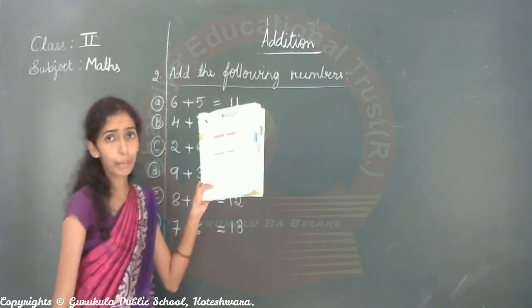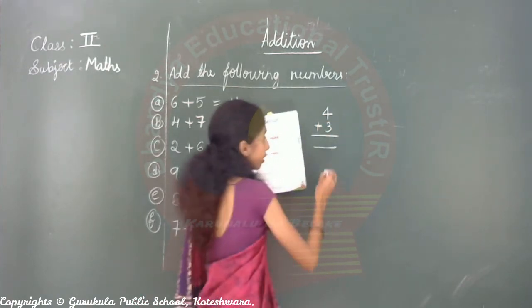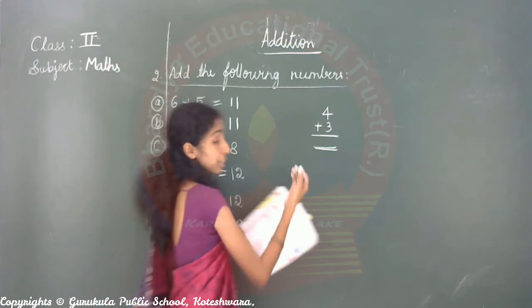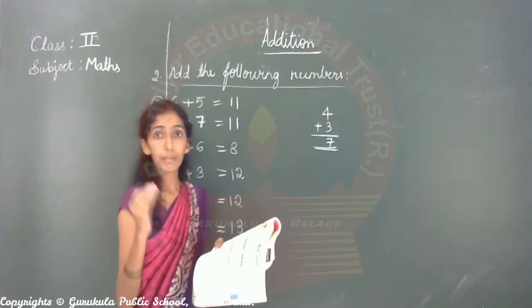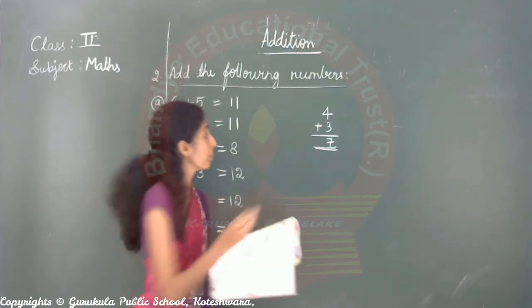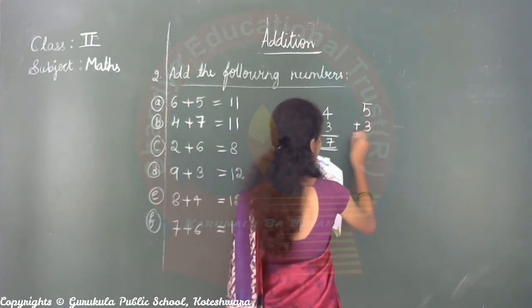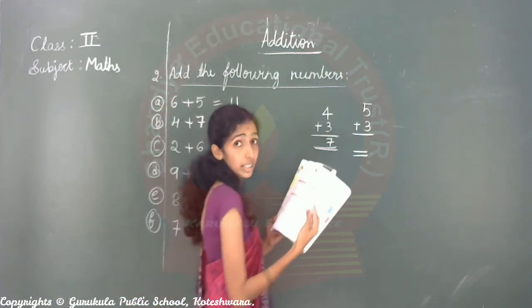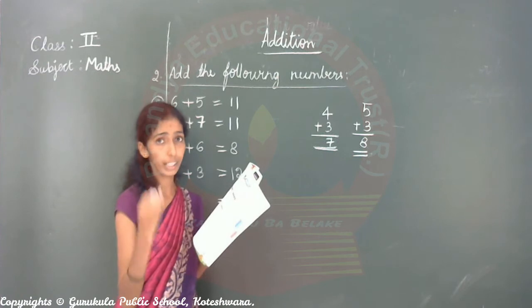For example: four plus three. Four in your mind, three in your hand. After four: five, six, seven. Big number always keep in your mind, small number take in your hand. After big number, count the number in your hand. So five, six, seven, eight.